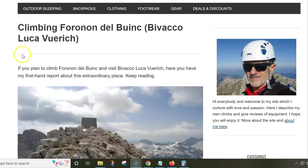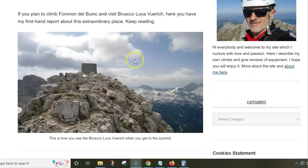In this video I want to say a few words about my tour to Bivako Luka Vojrik, which is exactly on the summit of the mountain called Foranon del Buink. More people will probably remember it just by the name of the bivak than by the name of the mountain.